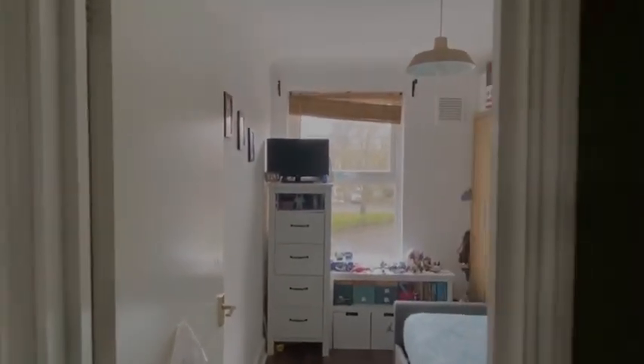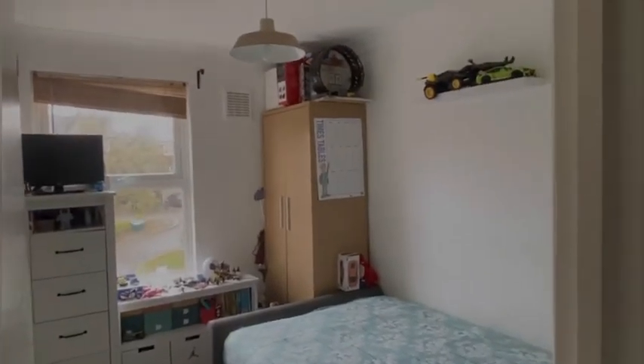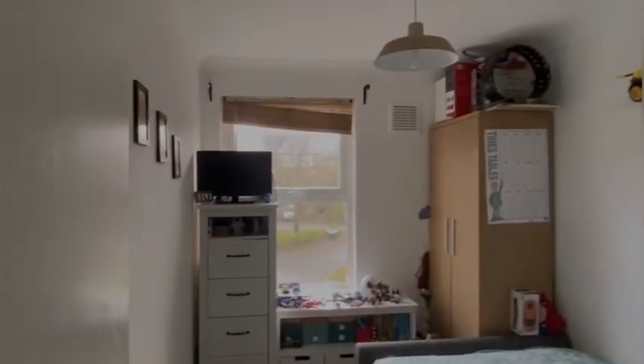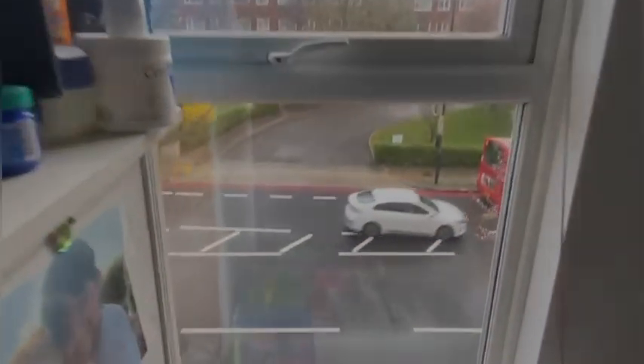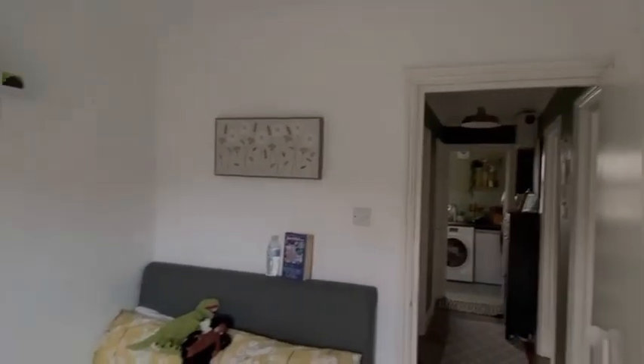Just to the right, you have the smaller bedroom out of the two, which faces onto Phillip Park Road. As you can see, it's in excellent condition, very decent size. You can fit a small double in here, maybe even a double.